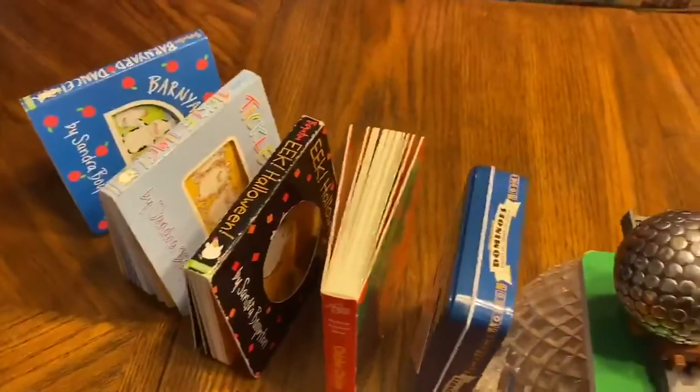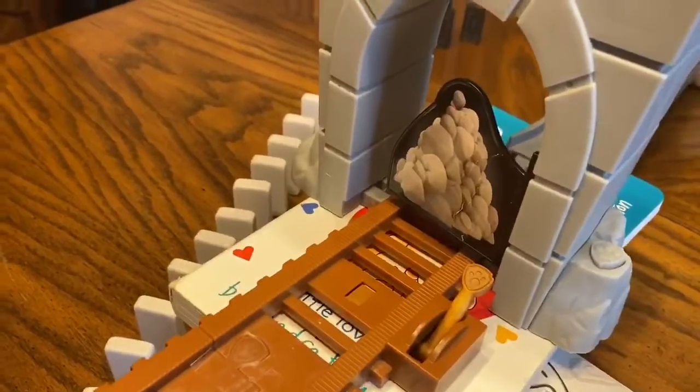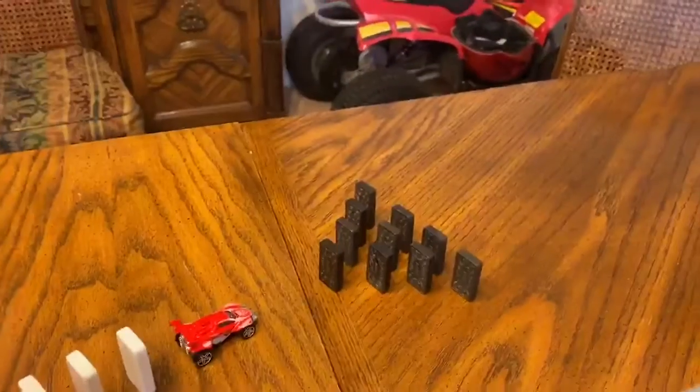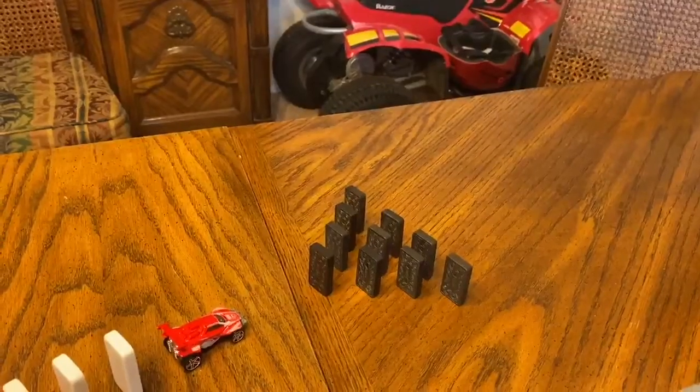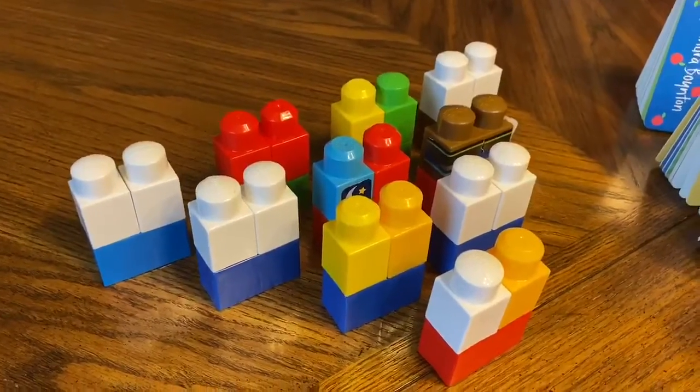We're going to start by knocking over the books. The books will hopefully hit the ball, the ball will take off, go through the gate there, swing around the ramp, and come down here. The ball will hit the dominoes and go that way, hit a car who will hopefully bowl down those 10 dominoes. Then the ball, as it rolls down the table, will go down and hit these set of 10 bowling pins.